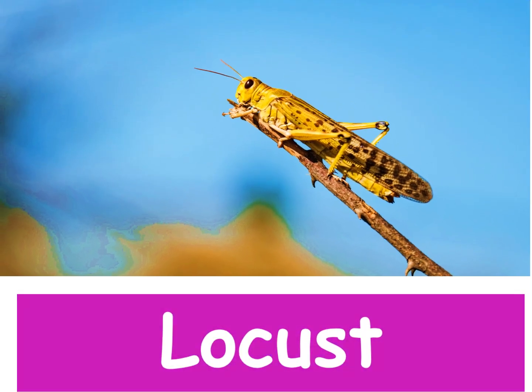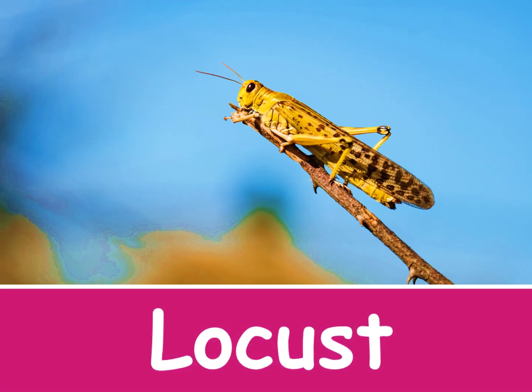Locusts. Locusts are members of the grasshopper family. They have long hind legs used for jumping.